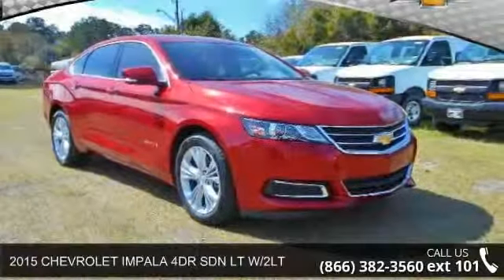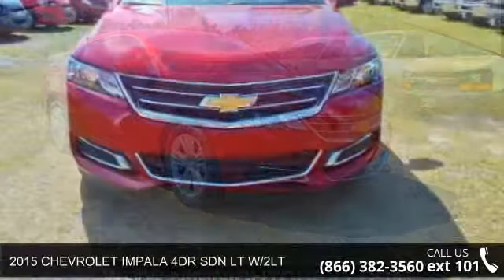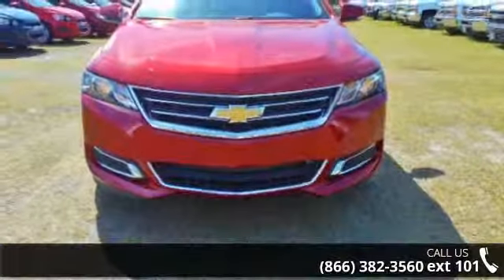Arrive in style with this 2015 Chevrolet Impala. If you are looking for an automobile with great features, look no further.